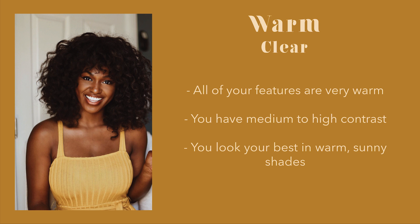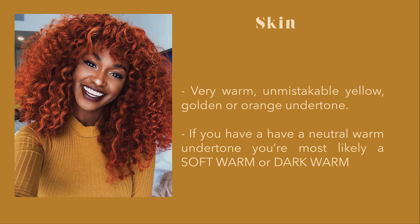Warm clear spring. All of your features are very warm. You have medium to high contrast and you look your best in warm, sunny shades. You have very warm skin — it's very obvious that it has a yellow, golden, or orange undertone. If you have a neutral warm undertone, you are most likely a soft warm or a dark warm.